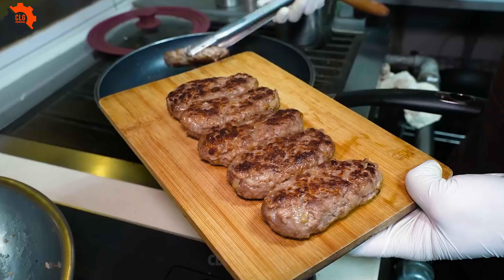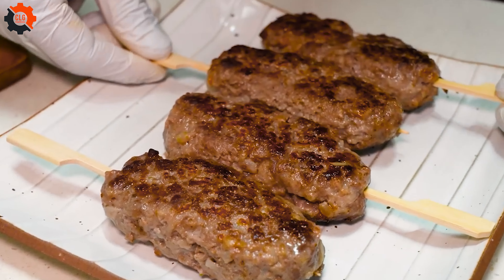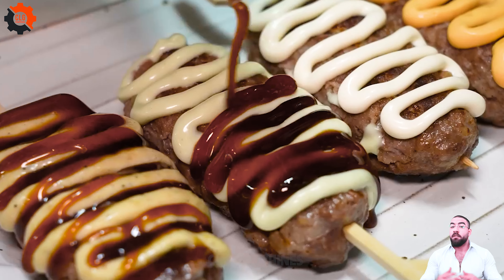The menu might be simple, but the flavors are anything but. Each omelette is a perfect blend of tenderness and taste, often leaving newcomers amazed at how something so basic can be elevated to such heights.